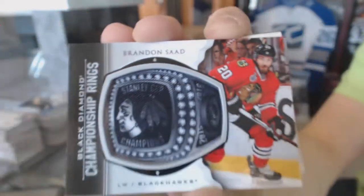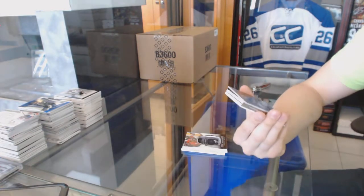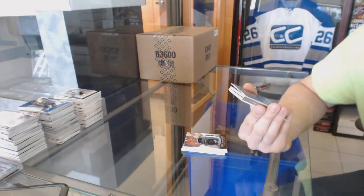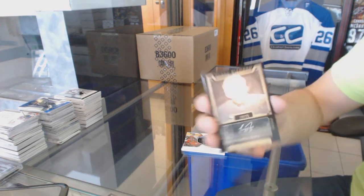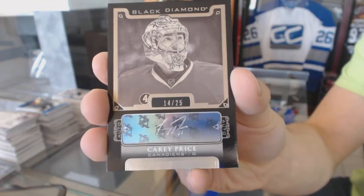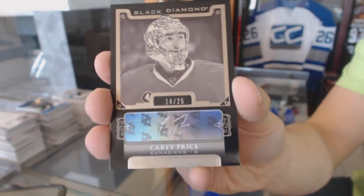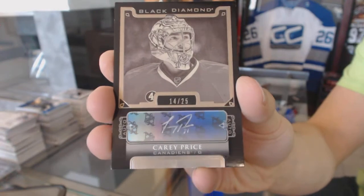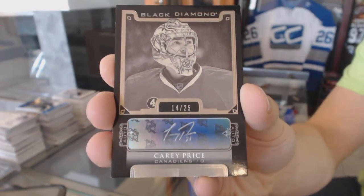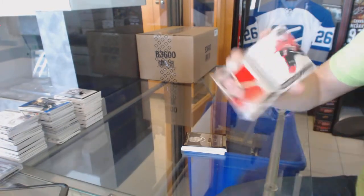Championship rings for the Chicago Blackhawks, Brandon Saad. We've got a base black autograph number 14 of 25 for the Montreal Canadiens, Carey Price — sweet. We've got a rookie booklet relics dual jersey numbered to 299.